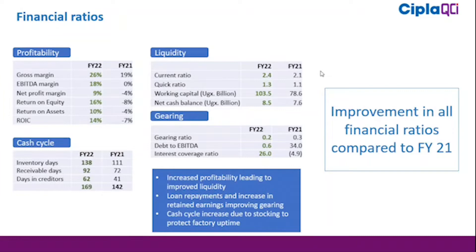Our net profit margin closed at 9% compared to a loss of 4% in the previous year. The other ratios are also positive as indicated on your screens.